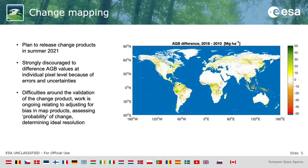We have been undertaking change mapping and are planning to release these change products in summer 2021. We are strongly discouraging users from differencing the AGB values at individual pixel level because of the errors and uncertainties highlighted in the validation exercise. The difficulties surrounding change mapping and its validation are, first and foremost, that we don't have in-situ data sets for multiple time periods across regions of the entire globe, making it very difficult to assess how reliable the change product is.